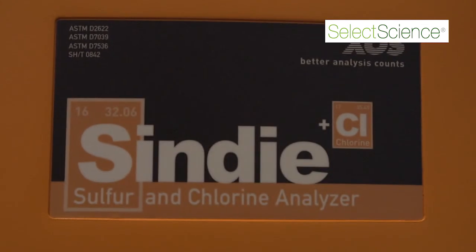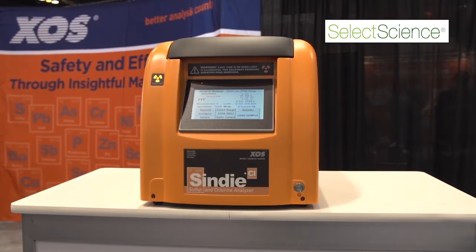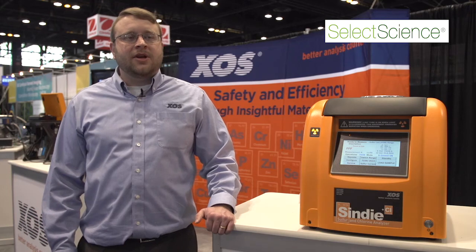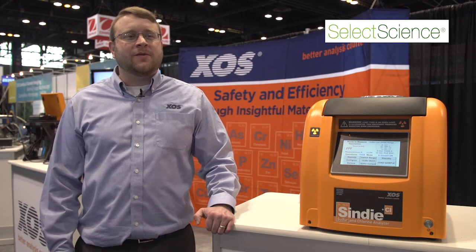The Cindy Plus Chlorine is going to be a great new addition to the industry. It enables refiners to meet the sulfur certification they need for their gasoline, diesel, and other products, and also serves as an important part of their corrosion mitigation strategies — enabling measurement of very low levels of chlorine and reducing safety issues as well as costs that come from corrosion.